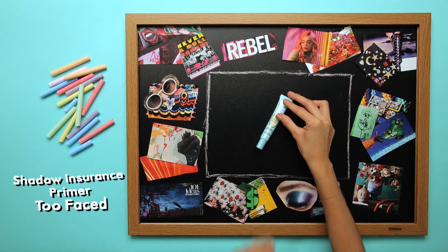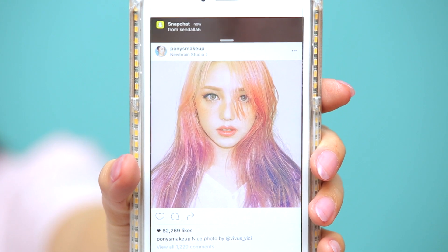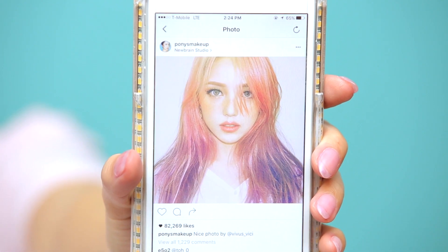I'm not going to go too deep into priming your eyes — you guys already know that. The one I'm using today is from Too Faced and is their Shadow Insurance Primer. The look I have today is actually inspired by Pony Makeup. I'm sure you guys already know who she is, but if you don't, go check her out on YouTube — she's so cute. This look is very sweet and innocent. It has a little bit of freckles on the nose, so I'm going to go ahead and do that today.